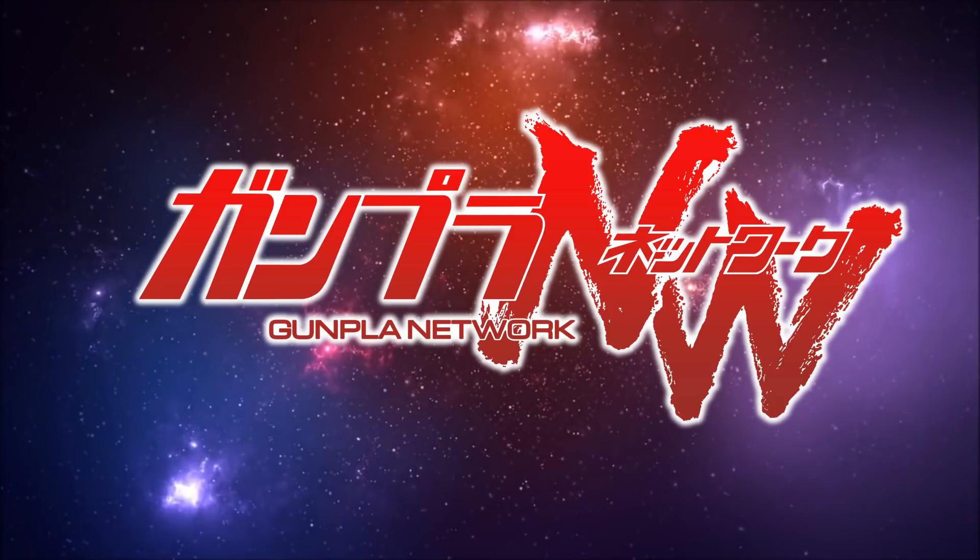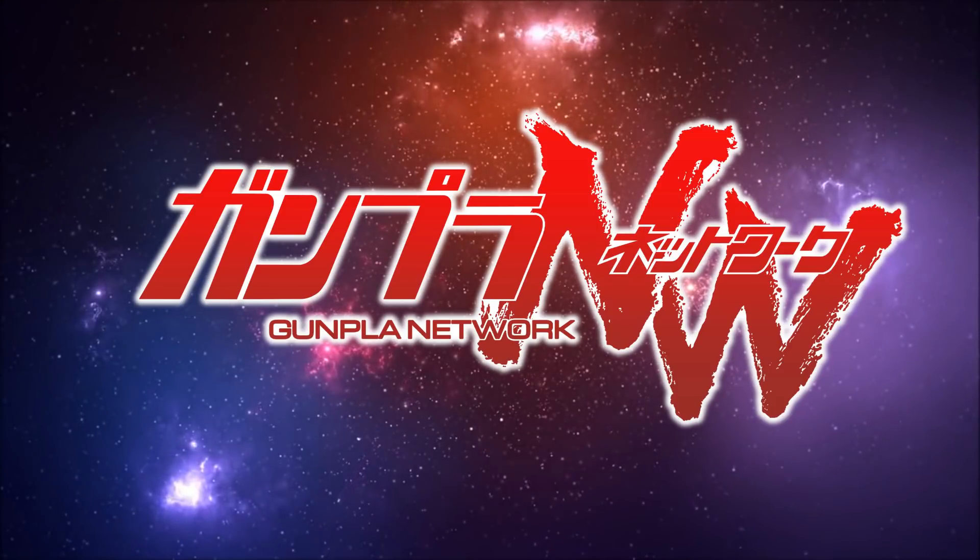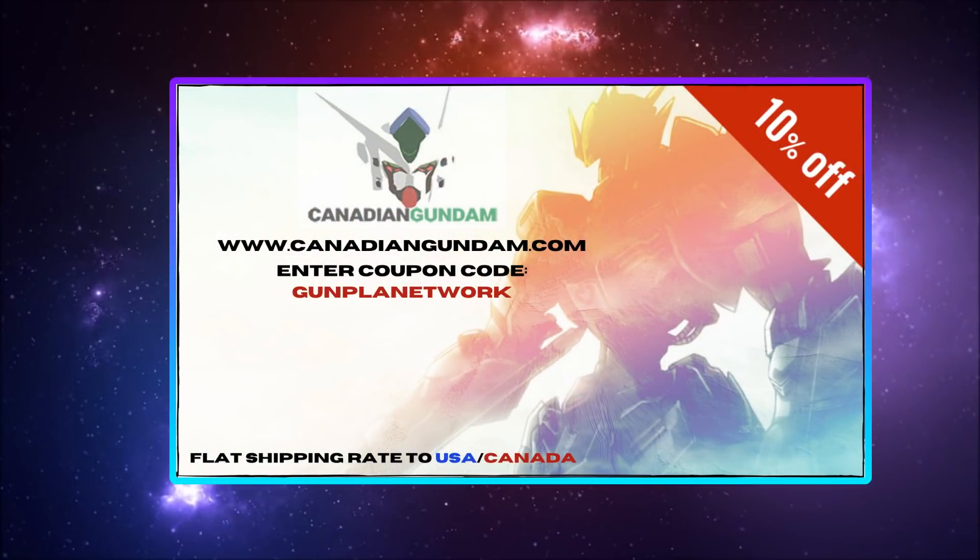Hello everyone and welcome to the Gunpla Network. I'm the Spicer and this special report is brought to you by Canadian Gundam. With flat rate shipping in the US and Canada, they're a great one-stop shop for all your plamo needs. When you place your order, use the promo code GUNPLANETWORK for 10% off.